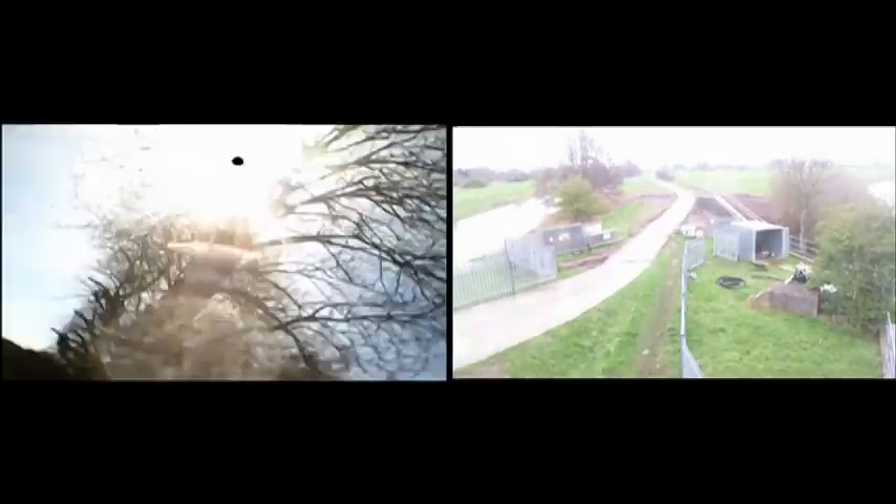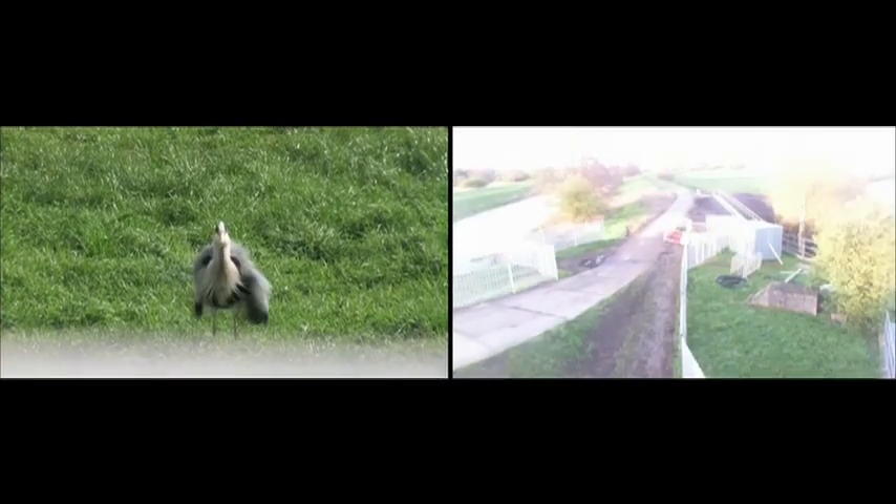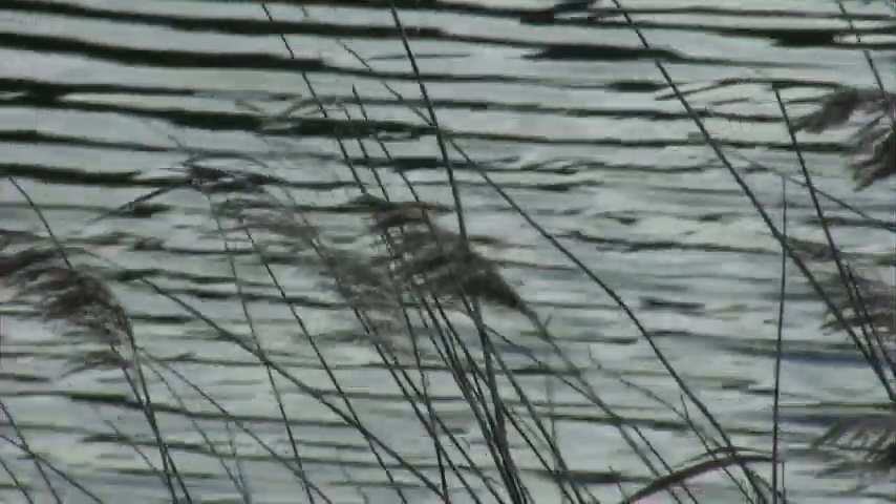Later in the year we'll have elvers coming up from the sea and sea trout moving up here. We know from our own records and reports from anglers that this is a place where traditionally they've been stuck — they can't get any further upstream. And our siphoned fish pass is the new route of passage for these fish to move upstream. We're really looking forward to that.